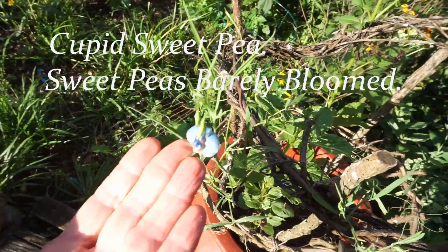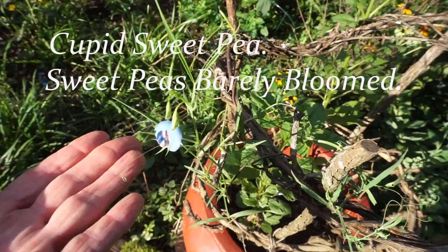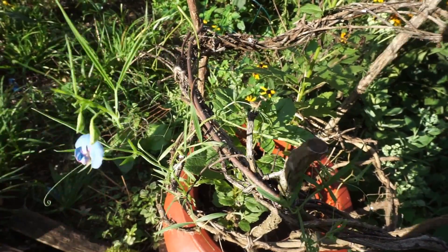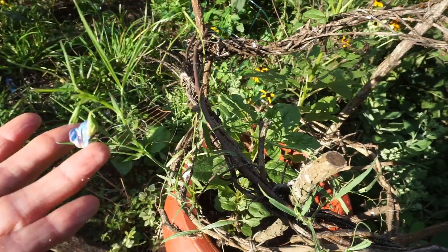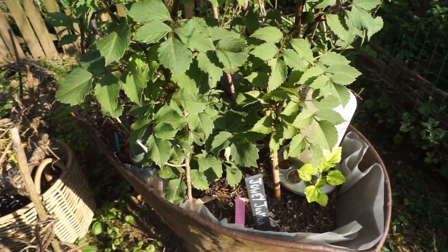I have to get a shot at this little midget. This is called Cupid, and it is a sweet pea. It is one of the sweet peas that were planted in the pots with the dahlias. The blossoms on it have been few and far between, but it's a pretty interesting tiny little thing. And that's why it's called Cupid, because it's so very, very small.